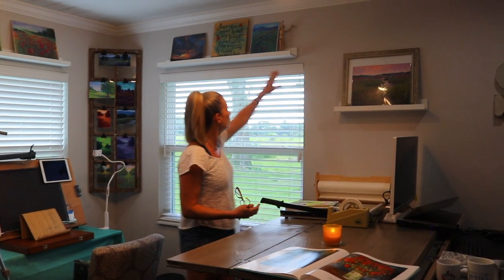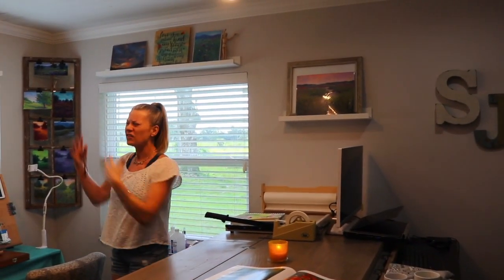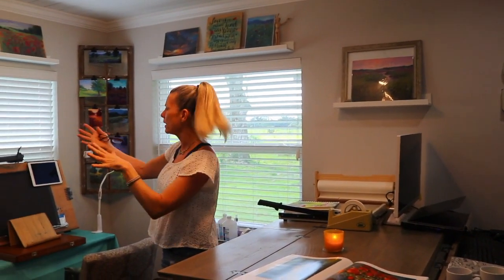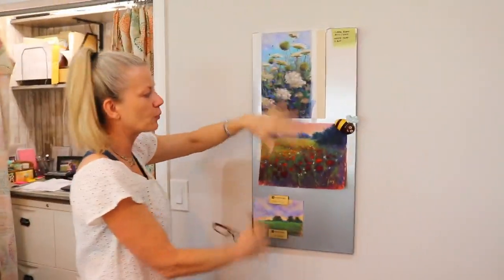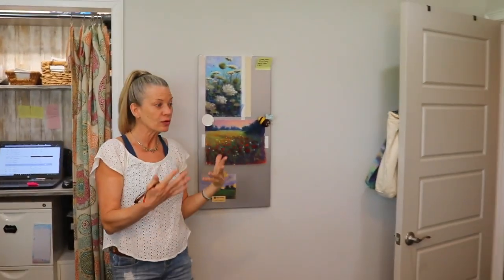I love the little IKEA shelves — I can put things up and out of the way. I also love these little IKEA magnetic boards; they're amazing for keeping temporary art that you haven't stored yet in bags or anything.